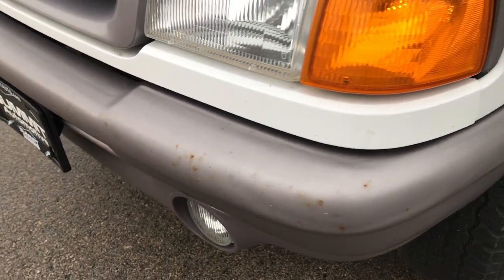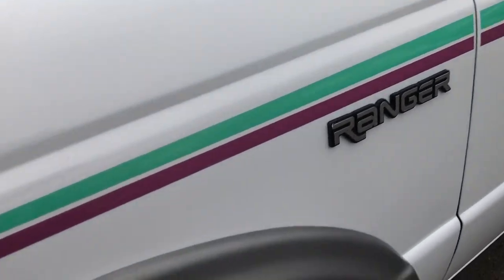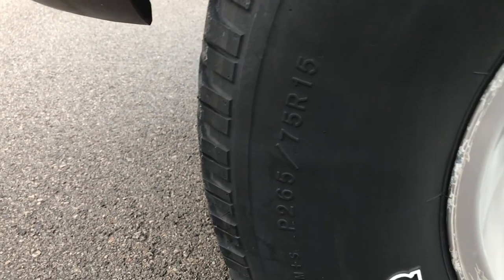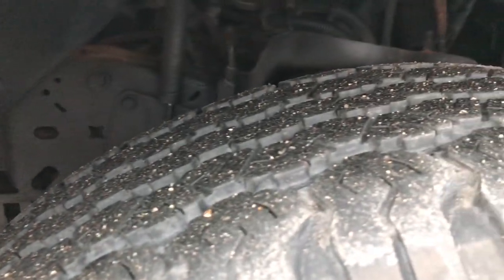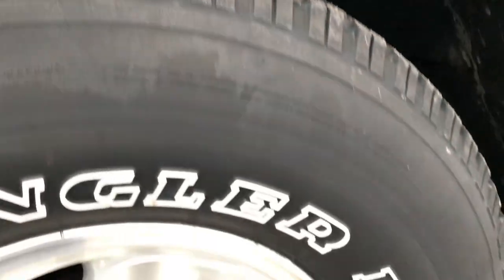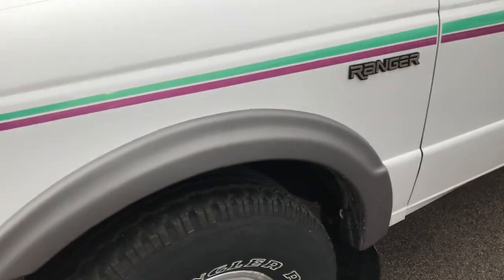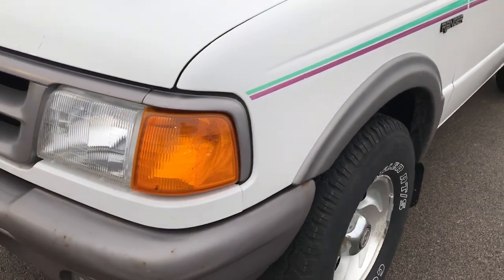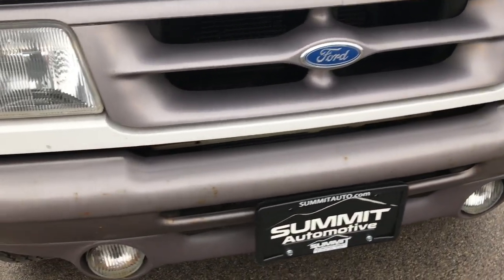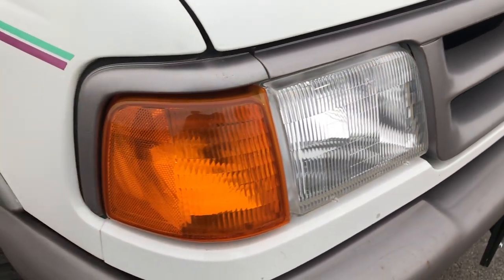It has the 4.0L V6 motor. It has Goodyear Wrangler RTS tires — 265-75R15s — and they have probably about 60% of the tread left. The original factory alloy rims. It has some nice fender flares, and those are the original stickers that came on this truck. Factory fog lights. Headlights are nice and clear.